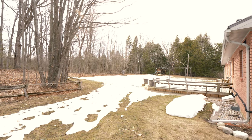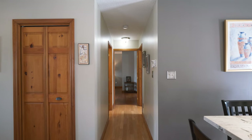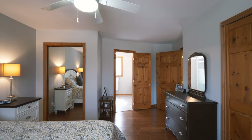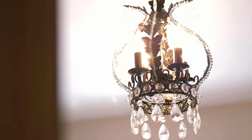The master bedroom is tucked away privately at one end of the home, offering a bright and spacious place to unwind. It includes two closets with organizers and an updated ensuite with an inviting corner tub and separate shower.